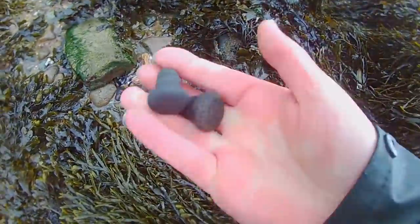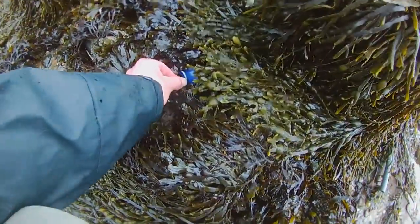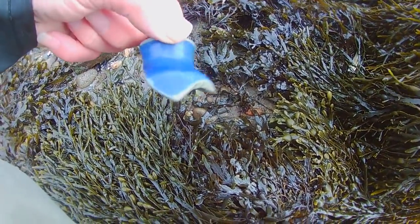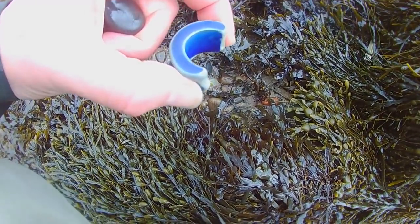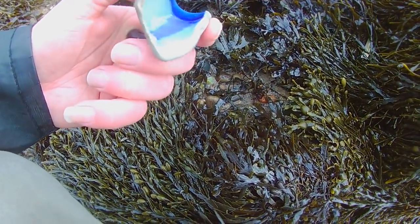I've just found another stopper, and another one there. I'm going to stop because I saw that - look at that. Blue top stoneware. I wonder if that's some sort of ink bottle - I think it's too big to be a ginger beer, but nice enough.